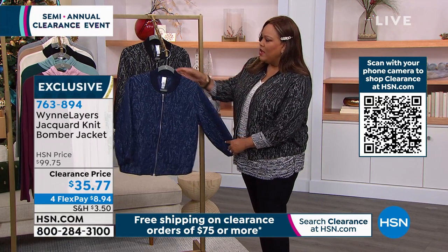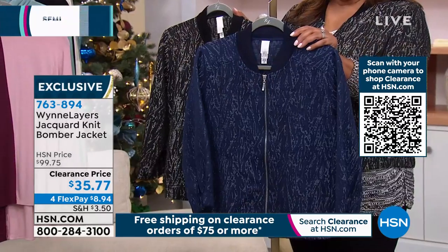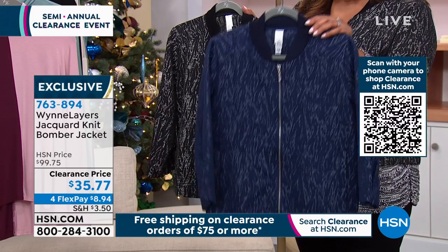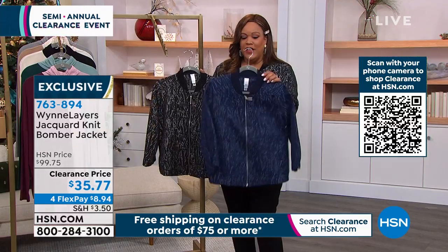We have two colors for you — one is blue and one is in the black family. We're calling this one Midnight. Isn't that pretty? If you want to wear this with any of your jeans — your dark jeans, your mid-tone jeans, your chambray — it's gorgeous. Or you can dress this up and put it on with slacks.